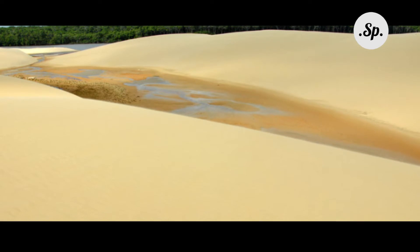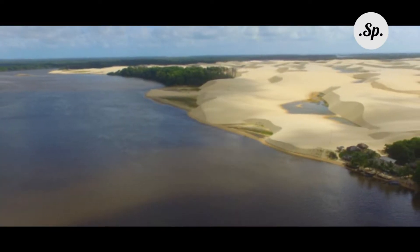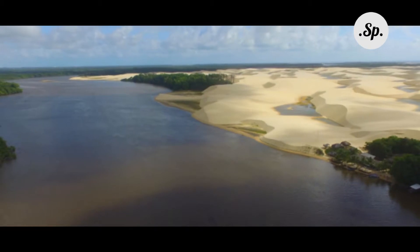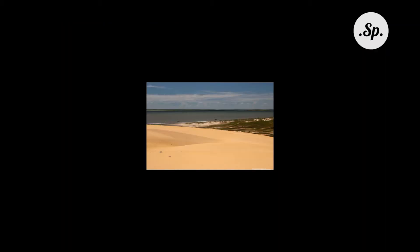If you want to see what the main dunes in Lençóis Maranhenses that we visited on the first day were like, take a look at this post. I've described how to get there, when to visit, and uploaded many beautiful photos from this extraordinary place. It's totally unbelievable that such vast areas of dry sand can be found right in the middle of a tropical rainforest.